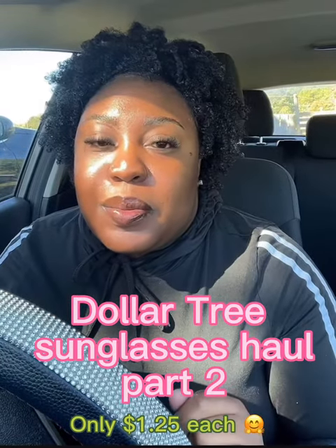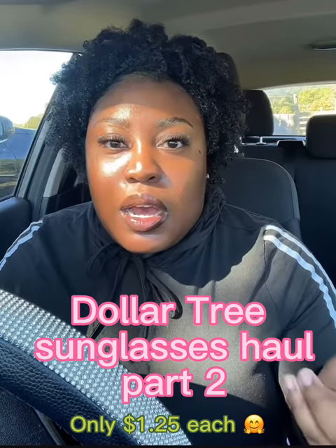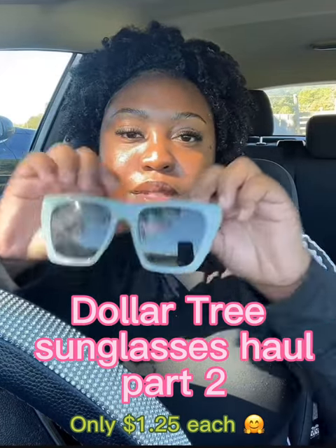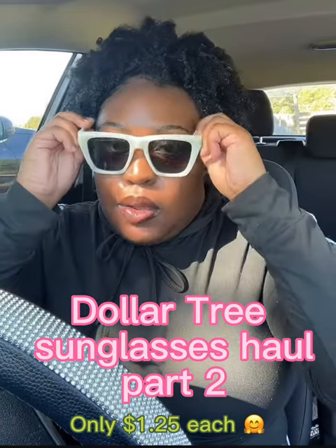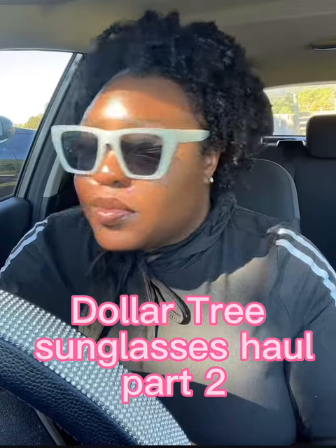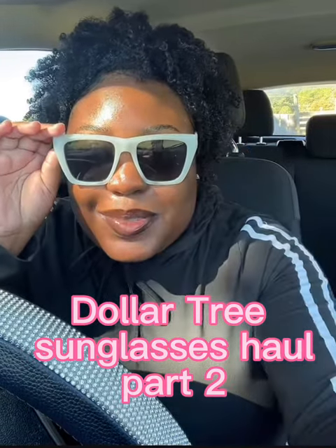So the first pair is like a bluish-greenish color. They're really cute — not my favorite pair, but still really cute. Here's what they look like, and of course I'll show you what they look like on. Super cute, all right, let's go to the next one.